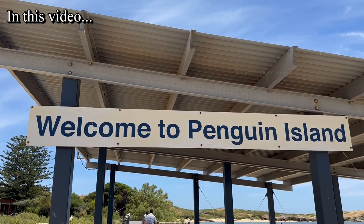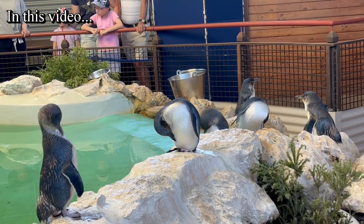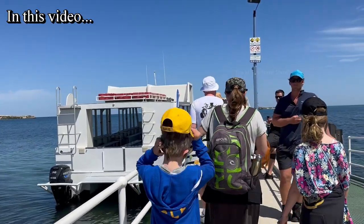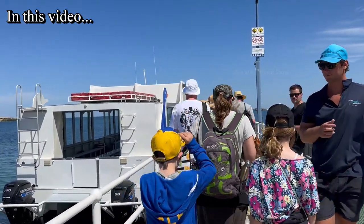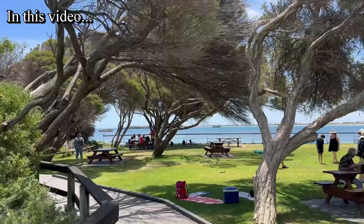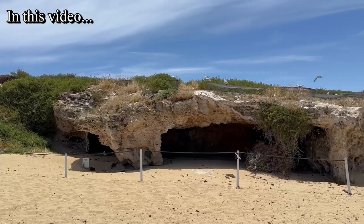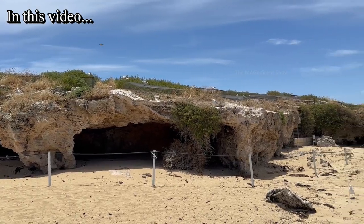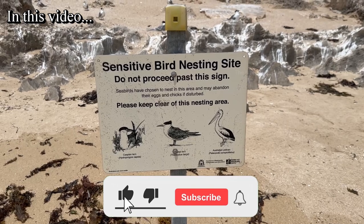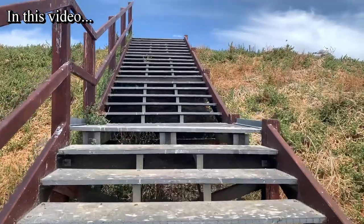This marine park has some beautiful islands and Penguin Island is one of them where there are different kinds of penguins and different variety of birds. We went on a ferry to Penguin Island, landed there, watched the feeding of penguins, then I went on a tour around the island. If you guys are keen to watch more content like this, consider subscribing to our channel and hit the bell icon. Without further delay, let's start our journey.